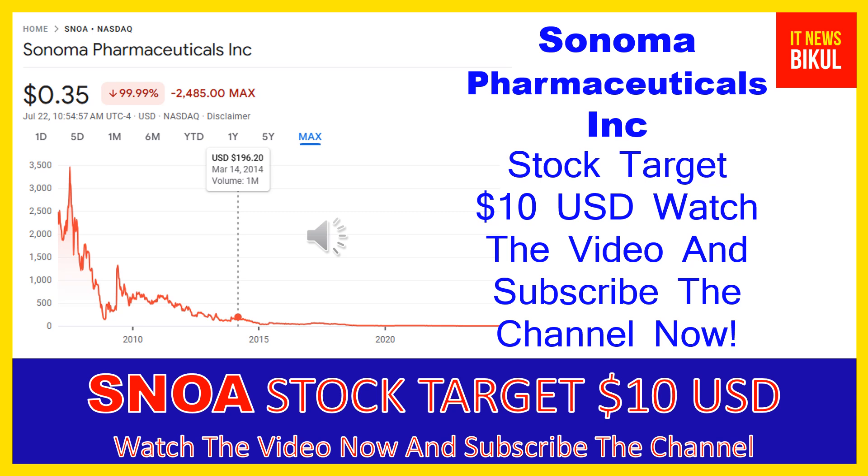Friends, Sonoma Pharmaceuticals Inc. company market cap is $6.821 million.